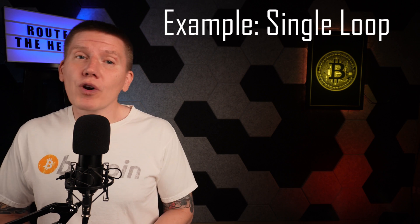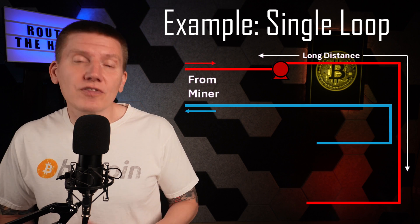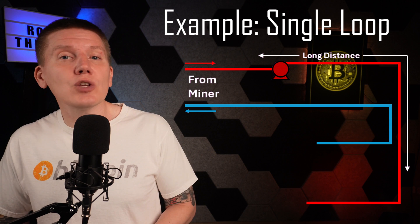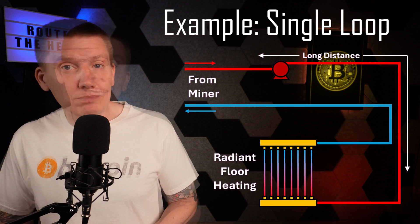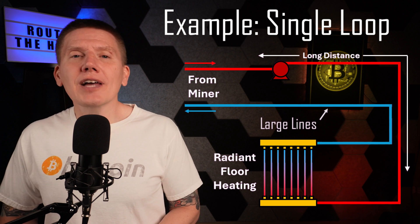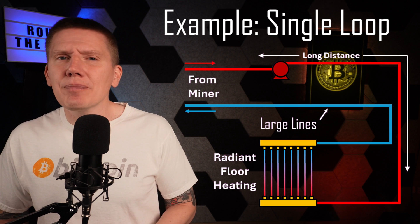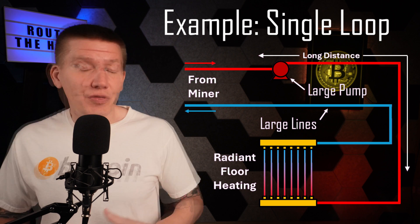For an example of where this might be useful, imagine that I had a miner tank located a long distance from a building that I wanted to heat using a multi-loop radiant floor. If I tried to build this with a single pipe and piping loop, the fluid lines between the tank and building would have to be very large in diameter, and the pump would have to be fairly massive. This could work, but there is a much cheaper and easier option.